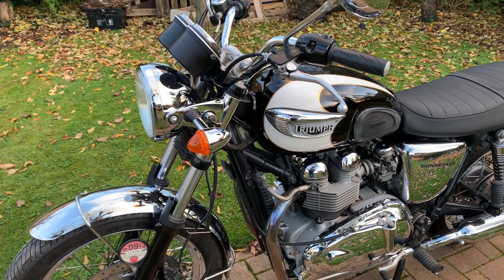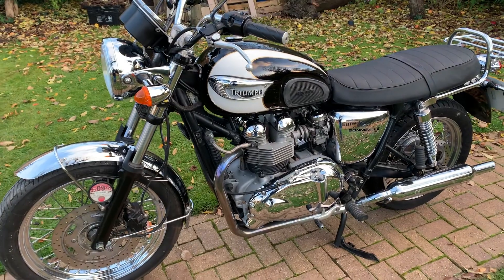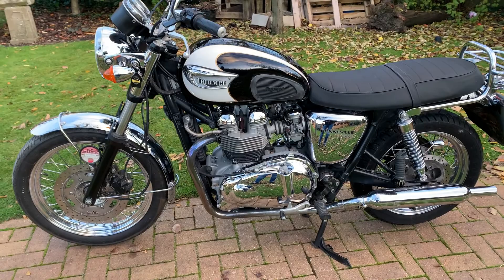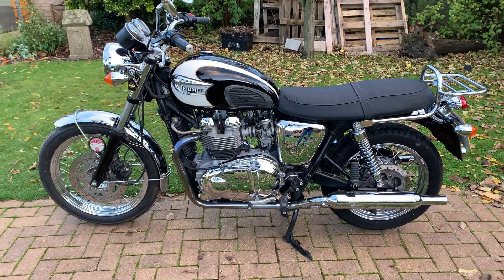Along with copious amounts of service history paperwork — lots and lots of stamps in the service book. It's an amazing bike; runs beautifully, rides even better.